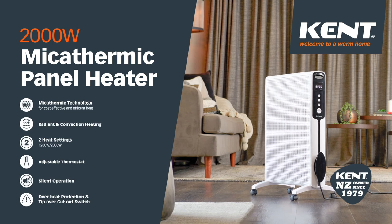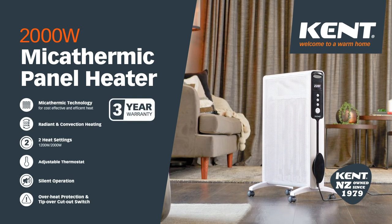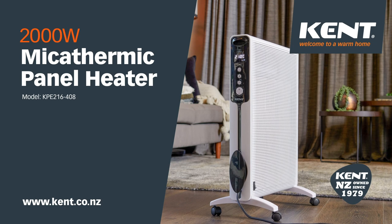For safety information and full operating instructions, please read the manual enclosed with the heater. Visit kent.co.nz to view our full range of Kent heating appliances.